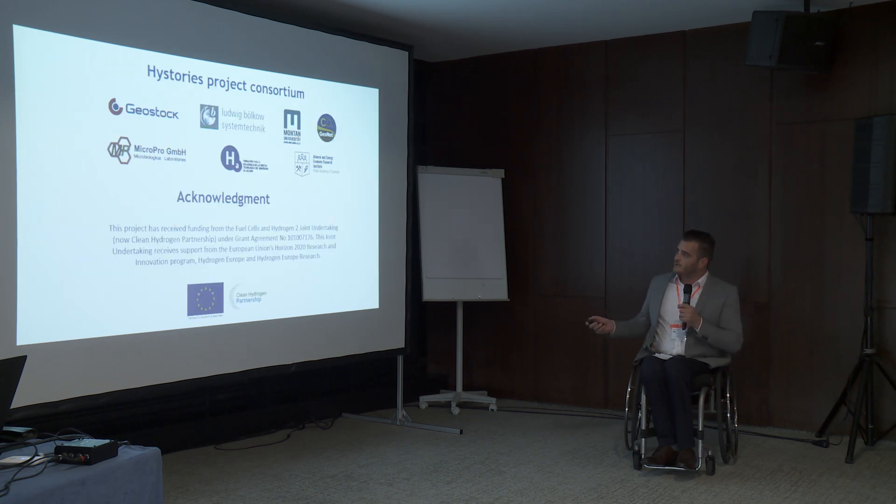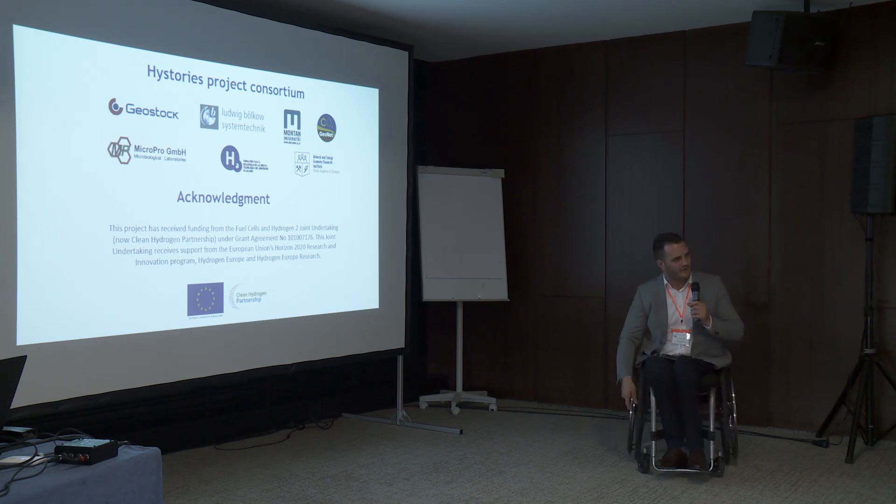That's our consortium — my project. Geostock in France is the leader. I'm now open for your questions. Thank you.